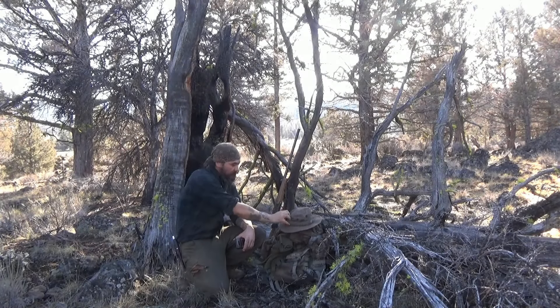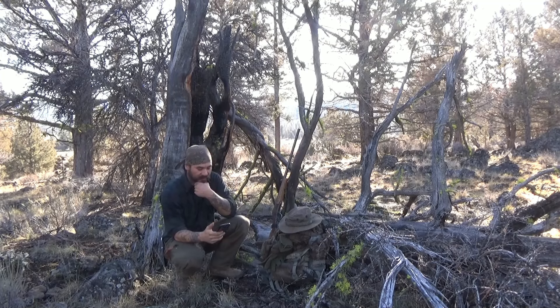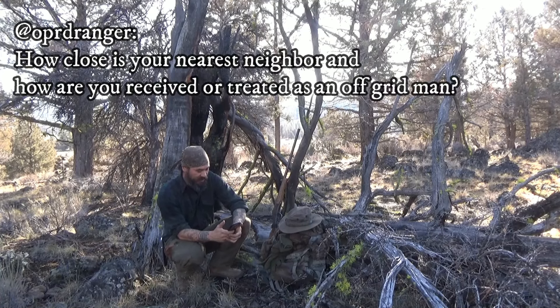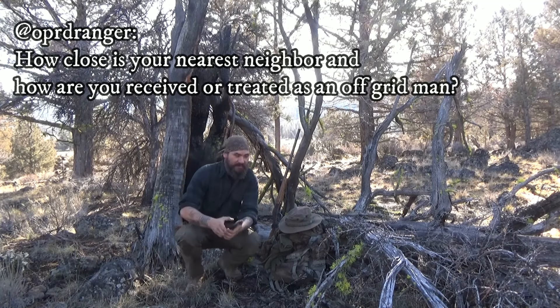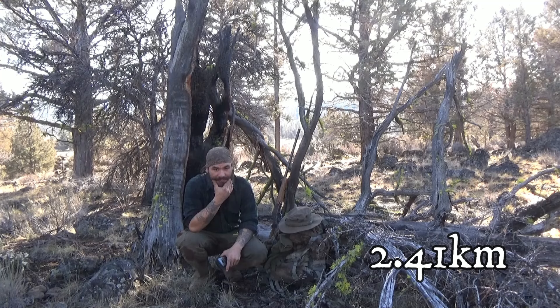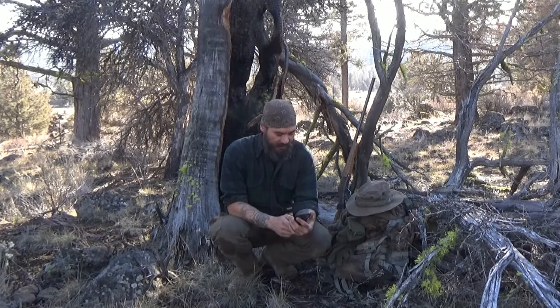Here's a question from OP RD Ranger — I suspect that must be an old co-worker of mine from when I was an Oregon State Park Ranger. He asks how close my nearest neighbor is and how I'm received as an off-grid man. My nearest neighbor is about a mile and a half away, and it's still another four or five miles by dirt road to the first utility pole. Within a five-mile radius there's probably a dozen people out here, so it's pretty remotely populated.